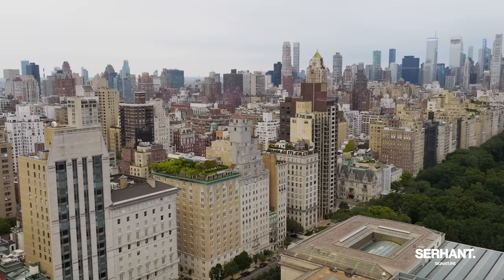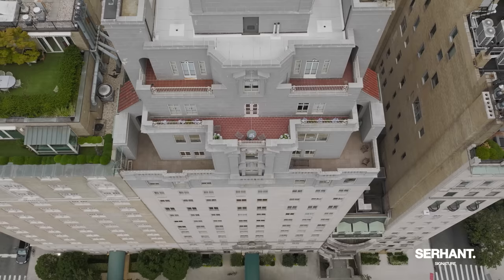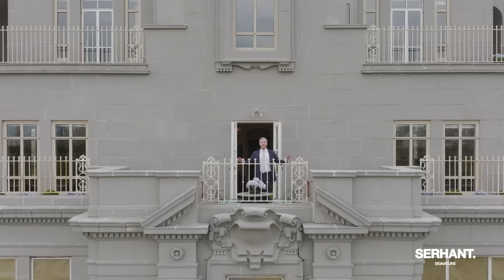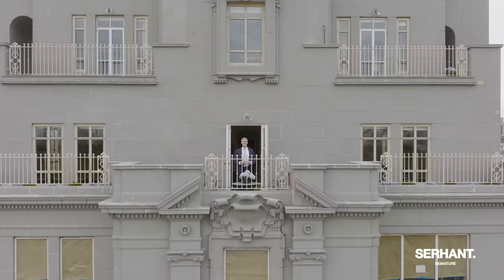Welcome to the penthouse at 993 Fifth Avenue on 80th Street. 5,500 square feet interior, four bedrooms, outdoor space across two levels. Now on the market with Sirhan's Signature for the first time in over three decades.